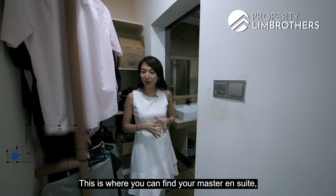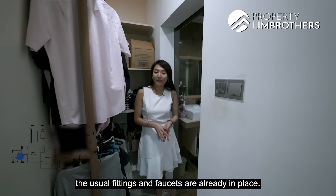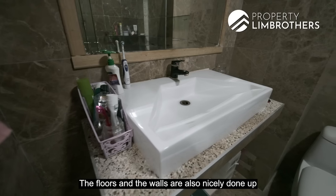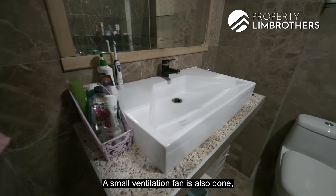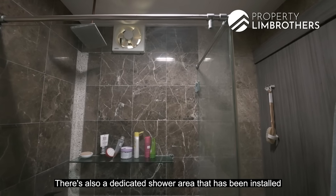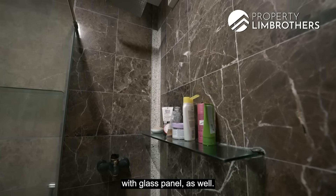This is where you can find your master en suite. The usual fittings and faucets are already in place, and the floors and walls are nicely done up with marble. A small ventilation fan is installed to dispel moisture, and there is a dedicated shower area fitted with a glass panel.